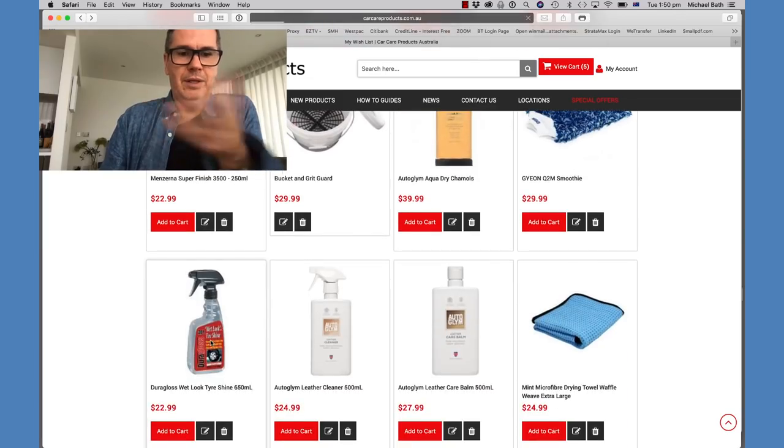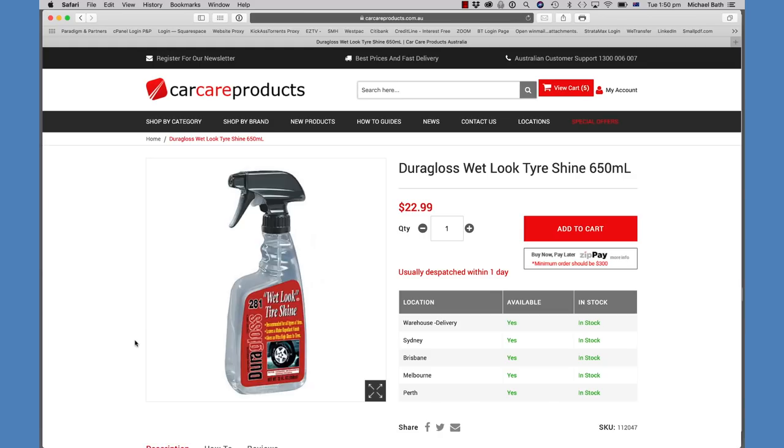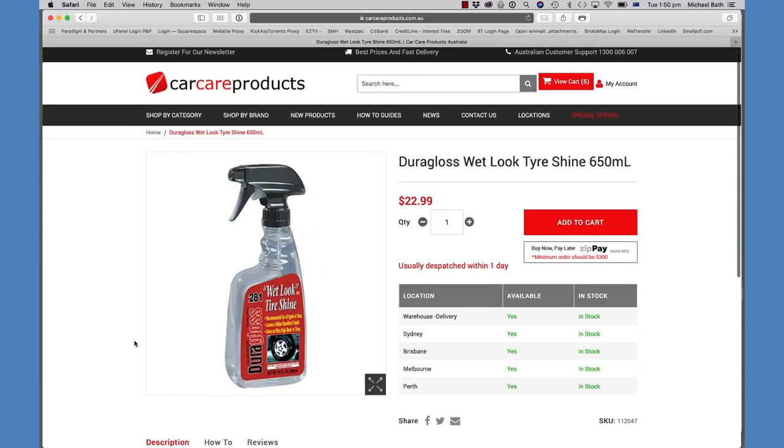For the tires I use Dura Gloss Wet Look Tire Shine — ultra high gloss, though it's more of a wet look than truly ultra-high gloss. It looks pretty good when it's on. It gives a nice finished appearance to the tires.